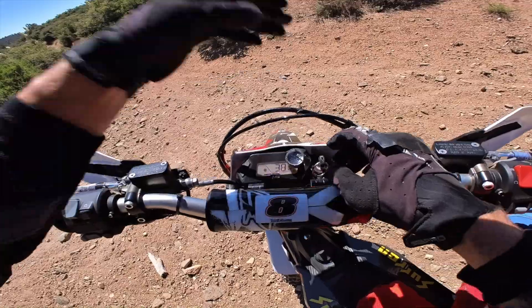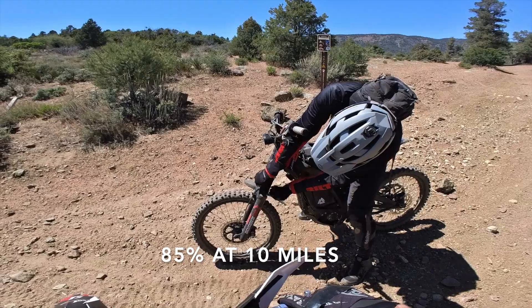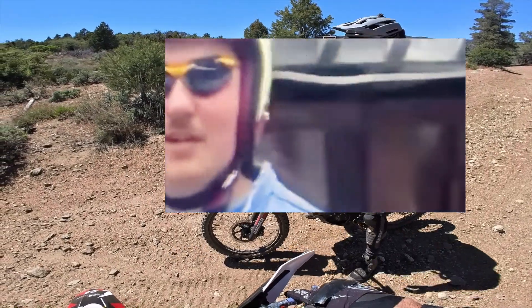I am at 85% at 10.8 miles. Landing those jumps hard — I'm still going to send it.